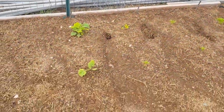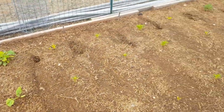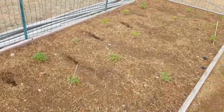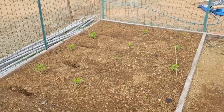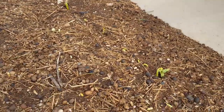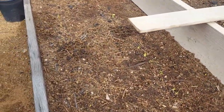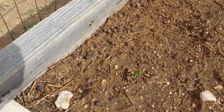Our garden has sprouted an awful lot in the last week also — everything's doing really well. Check it out, we got some beans sprouting and potatoes coming up too.